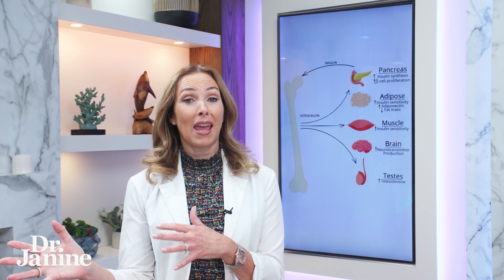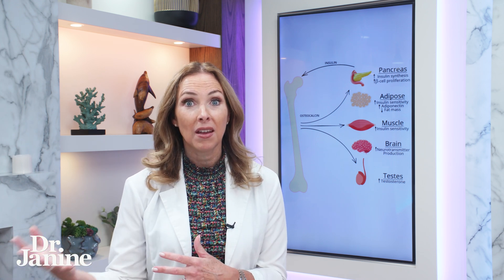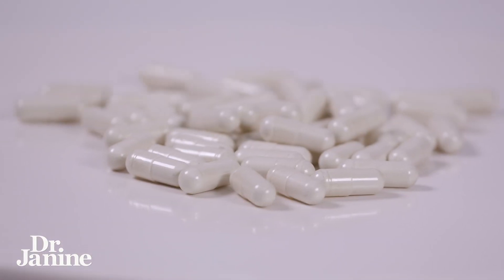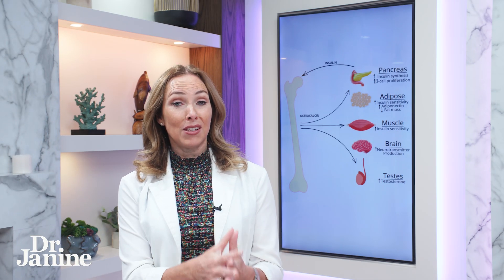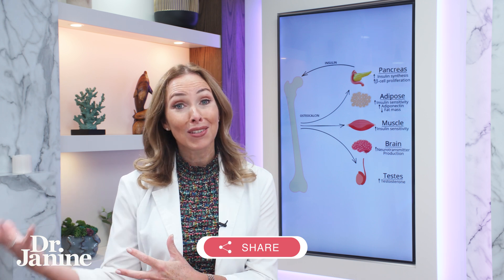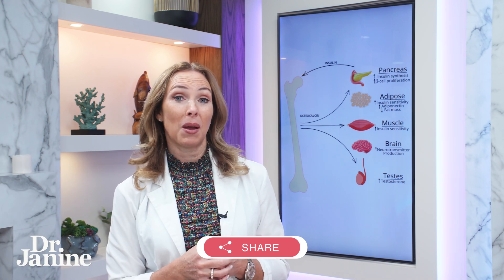I prefer that vitamin K2 is taken closer to bedtime if you are also taking a whole food calcium supplement — making sure it's always a whole food form. I like a coral calcium because it's loaded with other minerals, helping with proper absorption. Calcium goes best into our bones and teeth when we're sleeping, during that spike of growth hormone that happens in the middle of the night.